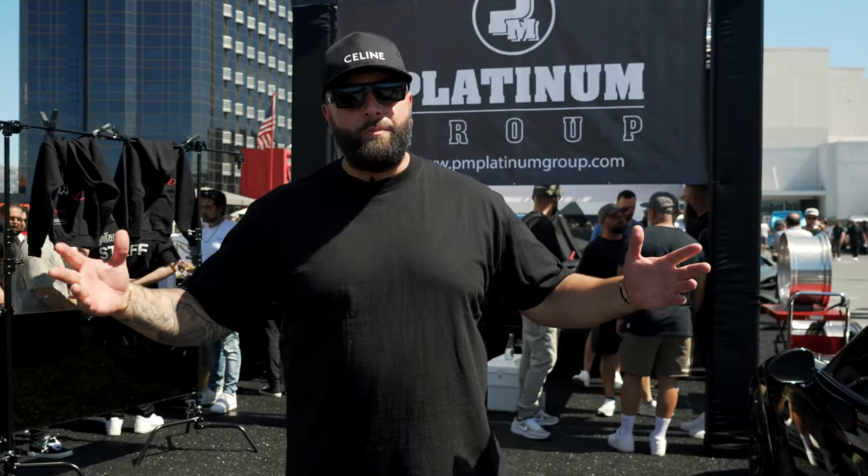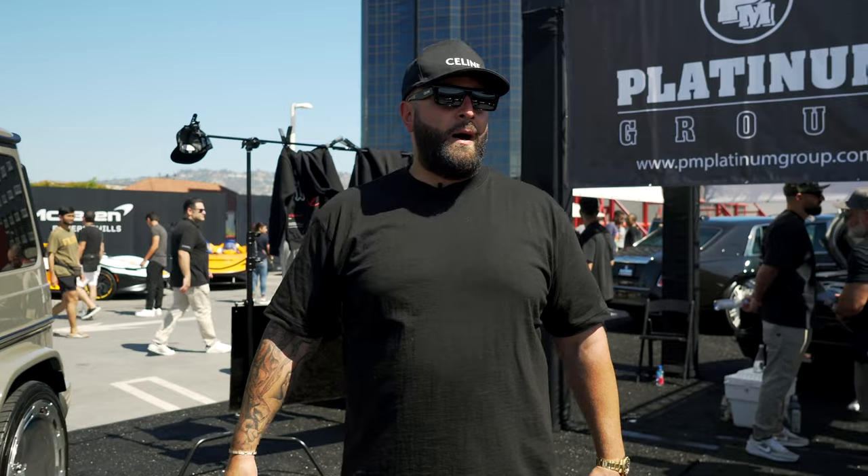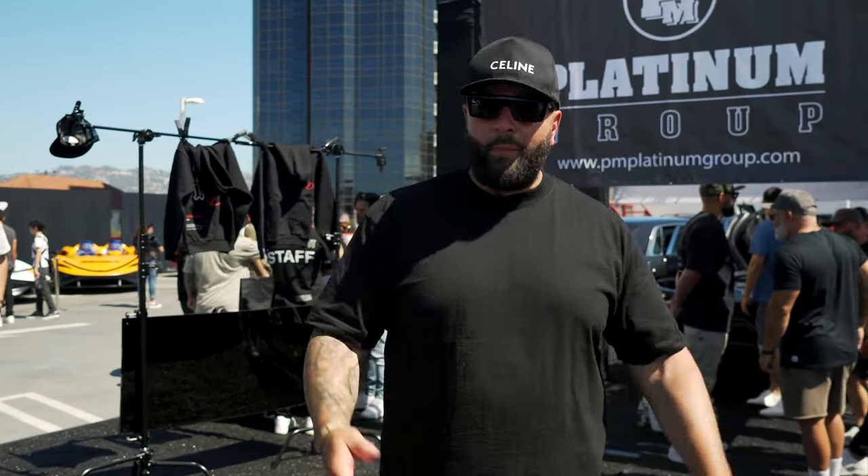We got three Bugattis out here — just so you know, Garrett, you guys ain't the only ones with the bugs. We got the bugs out here too. Crazy cars, hope you guys enjoy. Thank you guys for watching. Don't forget to like, subscribe, comment, and share this video because we need that love to be able to continue to do what we do.